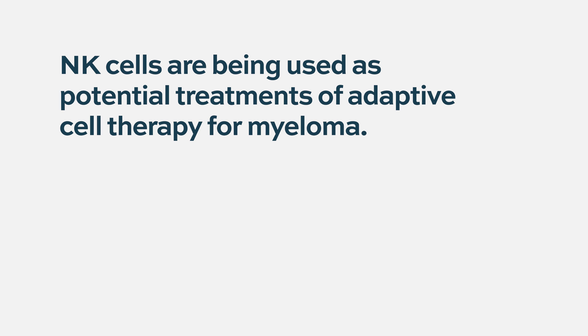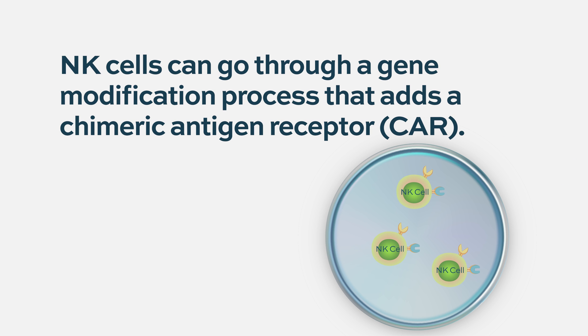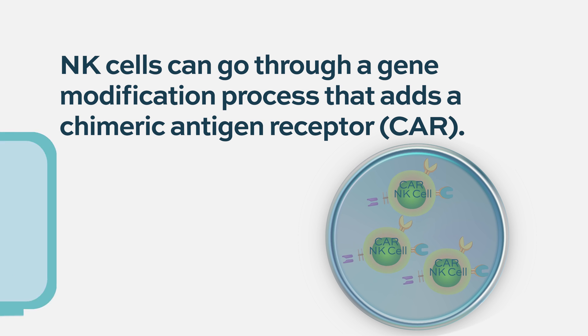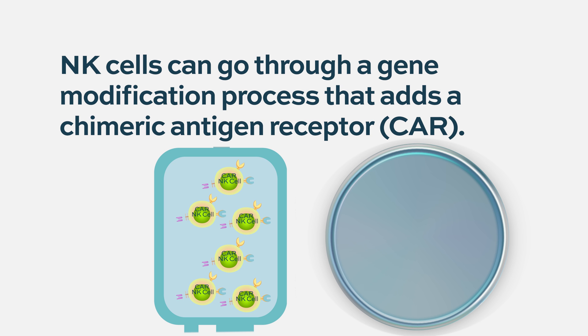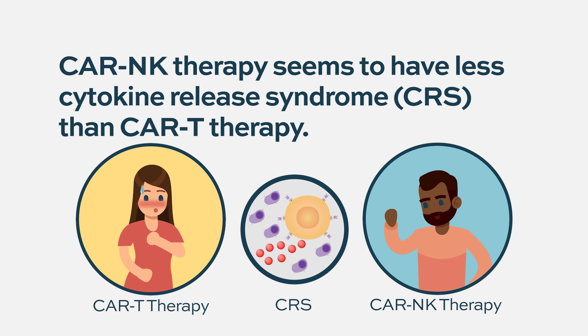Natural killer cells are also being studied as potential treatments in adoptive cell therapy for myeloma. In this case, you isolate natural killer cells rather than T-cells, and the NK cells go through a gene modification process using viruses and other delivery mechanisms to introduce the CAR molecule to the NK cell. The cells are then expanded and prepared for infusion back to the patient. They seem to be different in that they are not as associated with cytokine release syndrome or neurologic toxicity, because they release different cytokines and result in the production of different cytokines - potentially a less significant side effect profile.